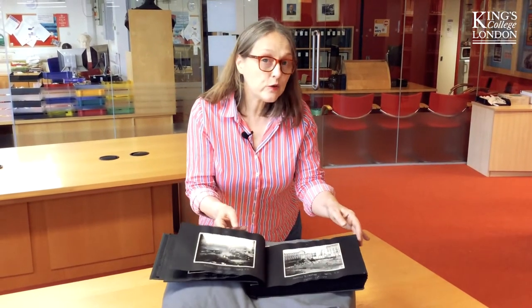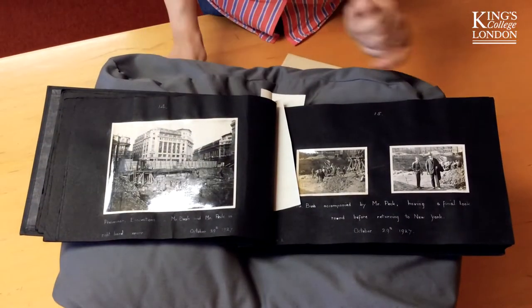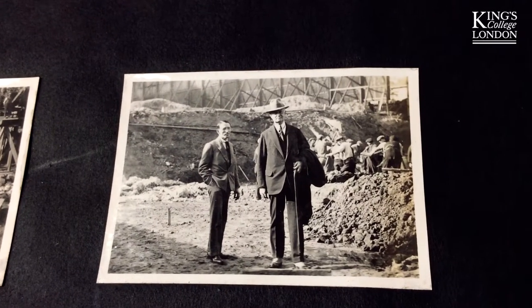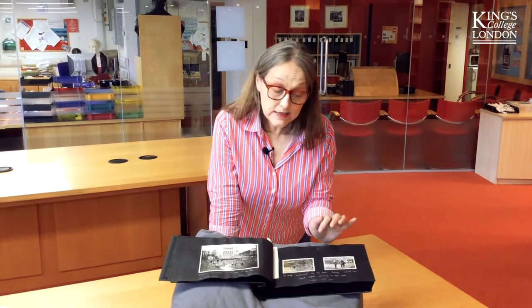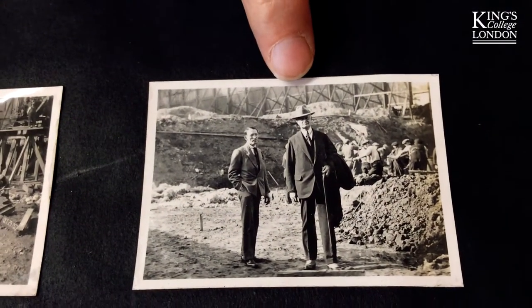I want to show you a few more things in here, particularly this, because this is the only photo we've got of the elusive Irving T. Bush, American millionaire. He had already built Bush Tower in Manhattan, 1916 to 1918, and here he is turning up to inspect the progress of works, looking every inch the American plutocrat.